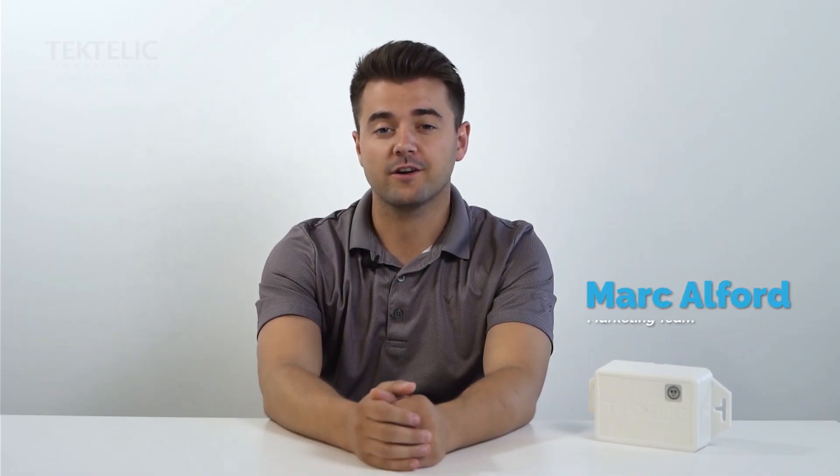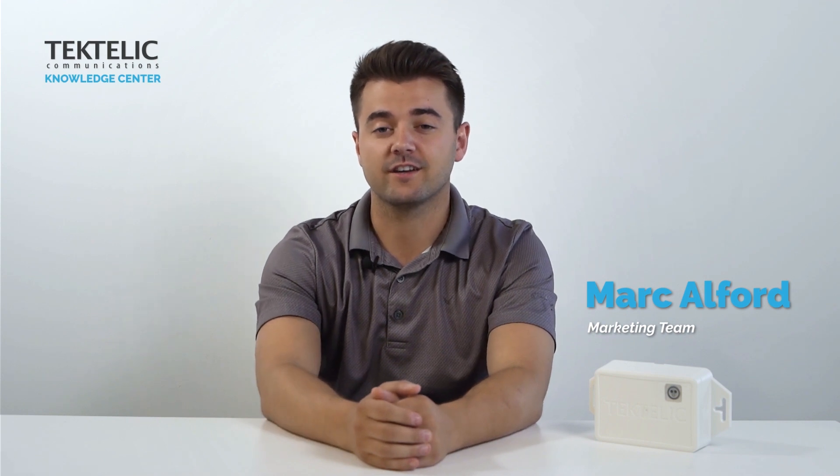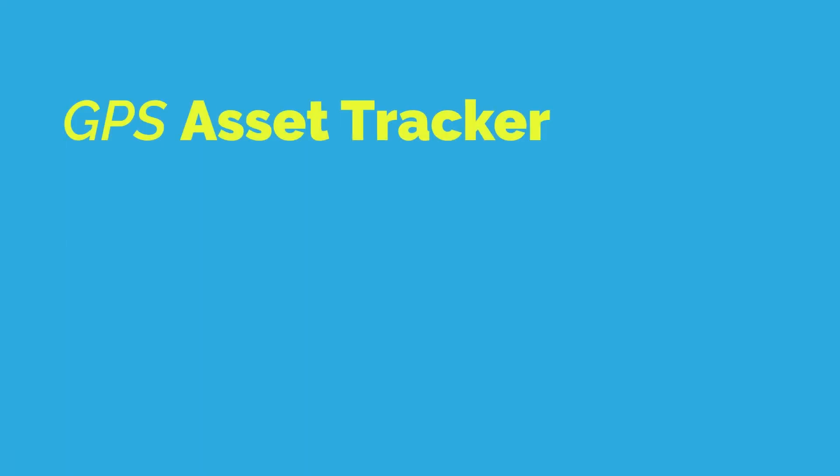Hello everyone, my name is Mark and welcome back to the TekTelic Knowledge Center. When engaging with our customers we have learned that theft and lost assets is one of the most costly and impactful challenges that they face in their daily operations, so we have developed a full solution to assist them in keeping tabs on their most valuable mobile assets.